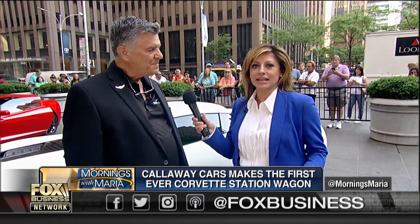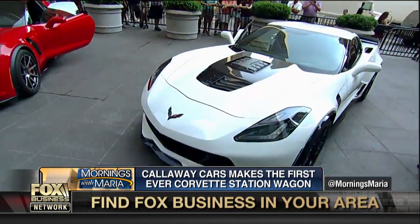Welcome back. It is the hottest ride in the auto scene right now. Callaway Cars rolling out the first ever Corvette station wagon. We are getting a look under the hood this morning. Joining us right now here on the plaza is Callaway Cars CEO Reeves Callaway. Great to see you, thanks so much for joining us. We've got these cars behind us that do not look like station wagons. But before we get to the aero wagon, tell us about the white Callaway Corvette right here.